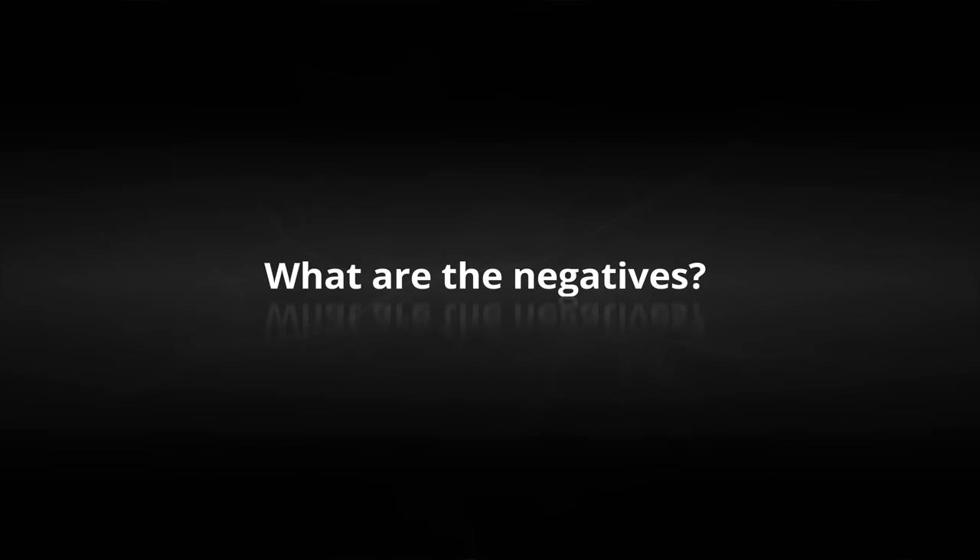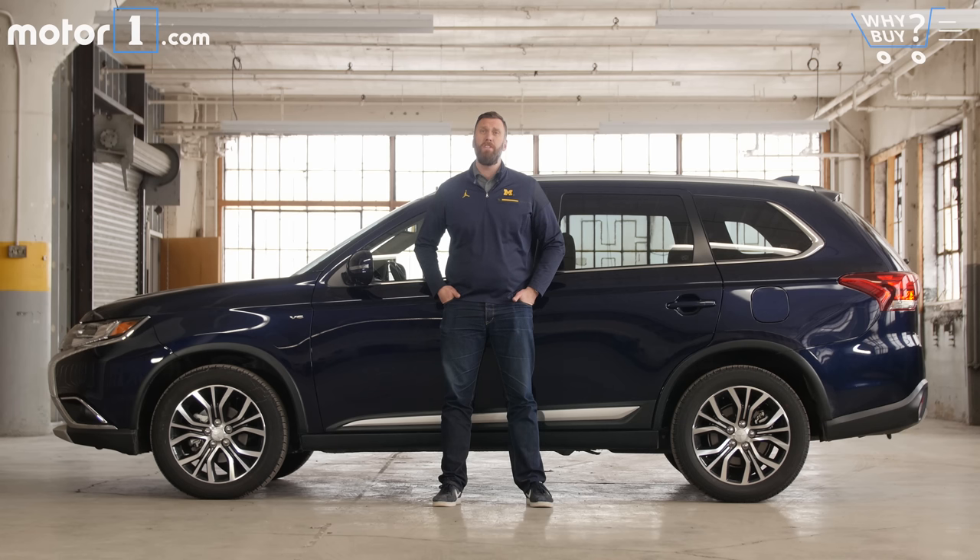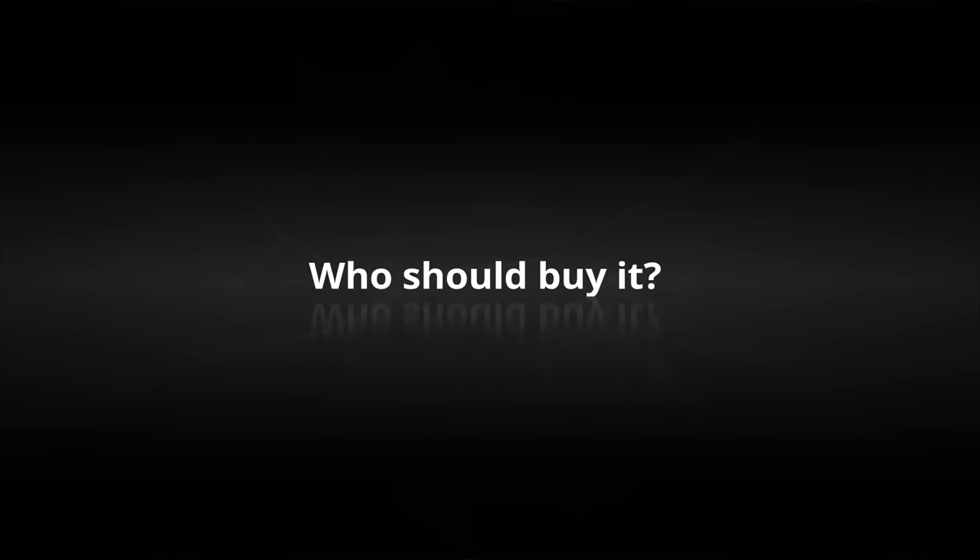What are the negatives? If you've watched this far and are still unable to pick out the negatives, I suggest you rewind and rewatch. Frankly, the Outlander just isn't a very nice vehicle to spend time in. Who should buy it? I suppose if you absolutely have to have a really tiny third row of seats and want to spend the smallest possible amount of money, this is your choice. But realistically, you should spend your money elsewhere.